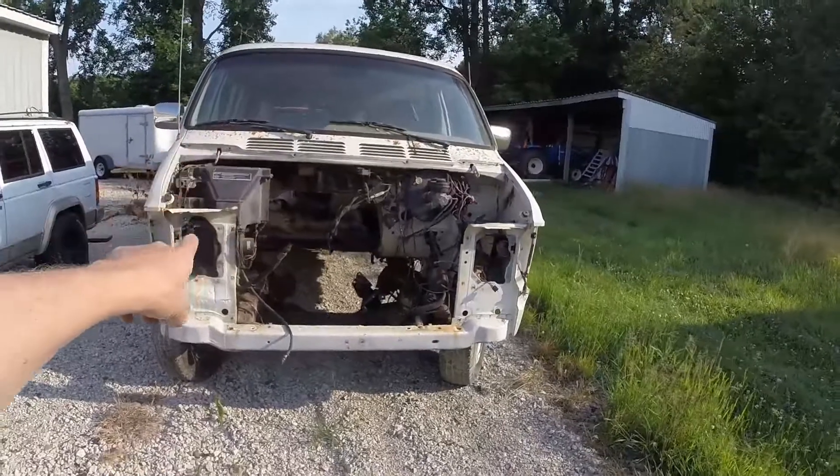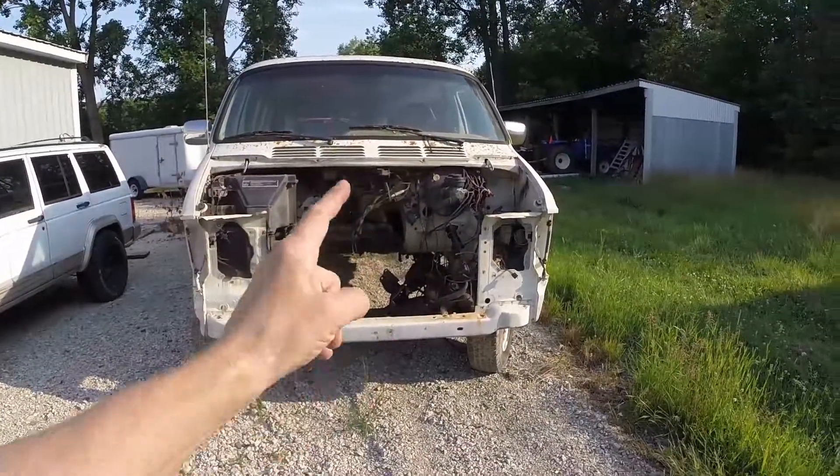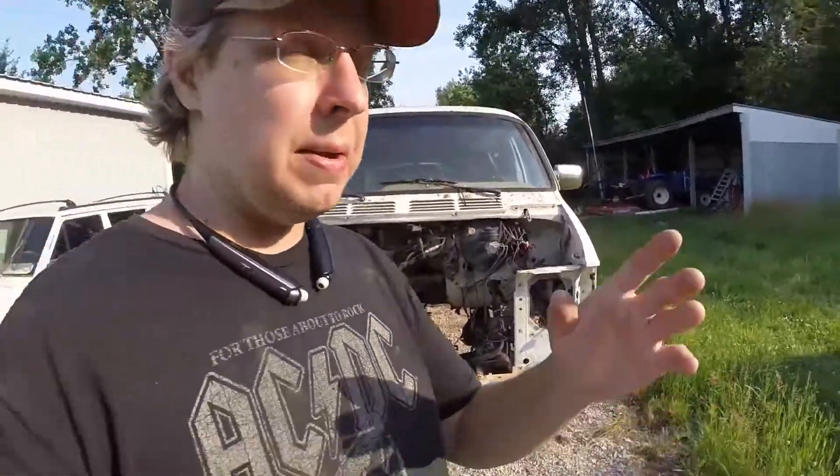This is part of the 84 D150 project — this was the donor van. All of those videos are coming up directly after this intro. You'll see the van and that D150 right after this. There should be two videos uploaded right after this, and then there are about six or eight more already scheduled to be uploaded.